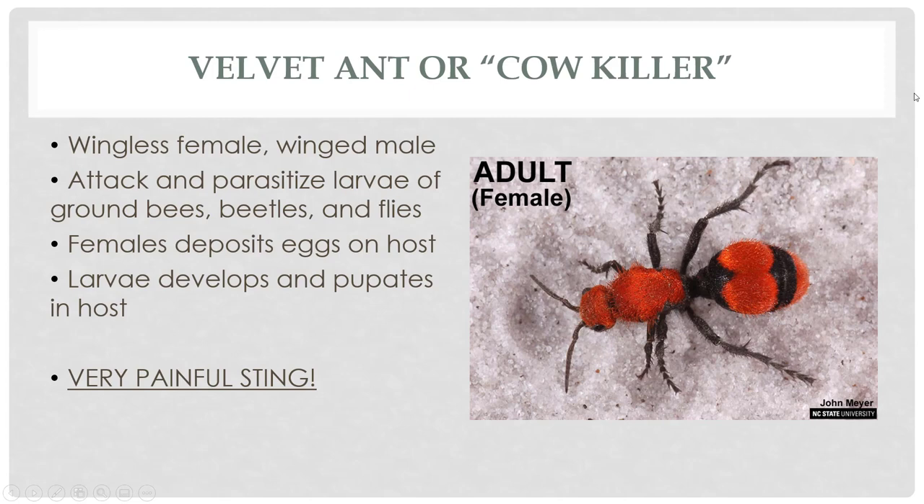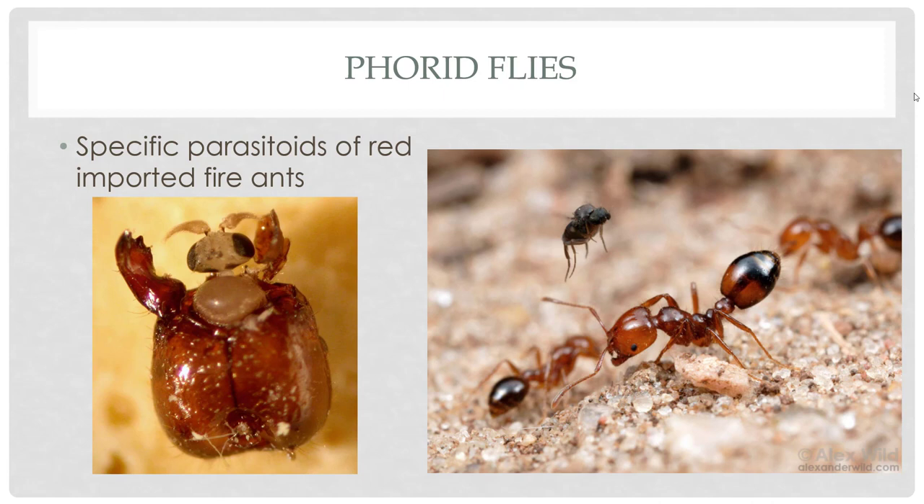Phorid flies are something you may have heard of about 10 or 15 years ago — they really had a lot of attention because they were thought to be a new tool to try to control fire ants. When we did initial releases of phorid flies, we knew this parasitoid would not control fire ants outright, but what it might do is stress them out and make them go away during the daytime so when you're outside they're not stinging you. We had hope that they would help other means of management work a little better — just one more piece of arsenal in the battle against red imported fire ants.